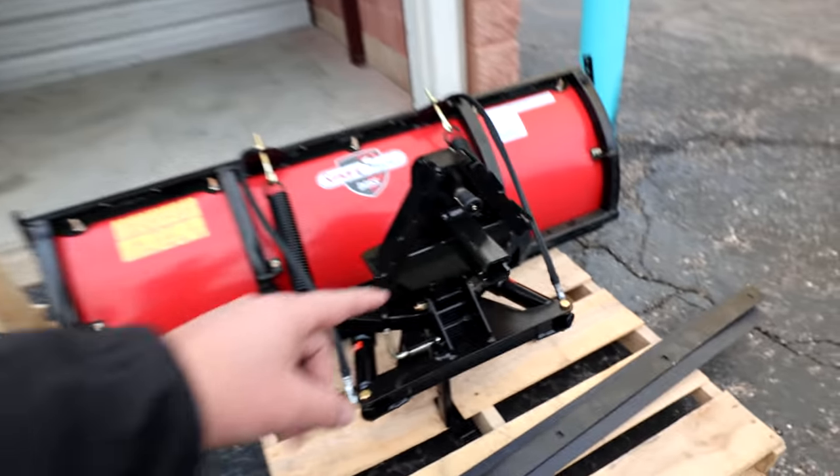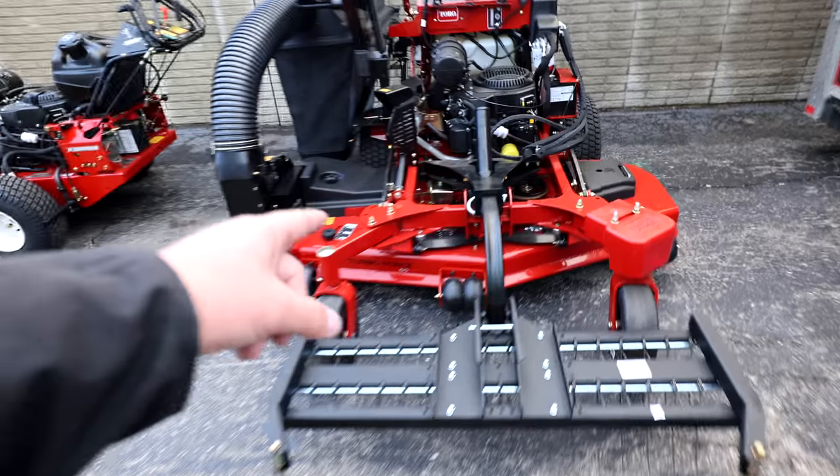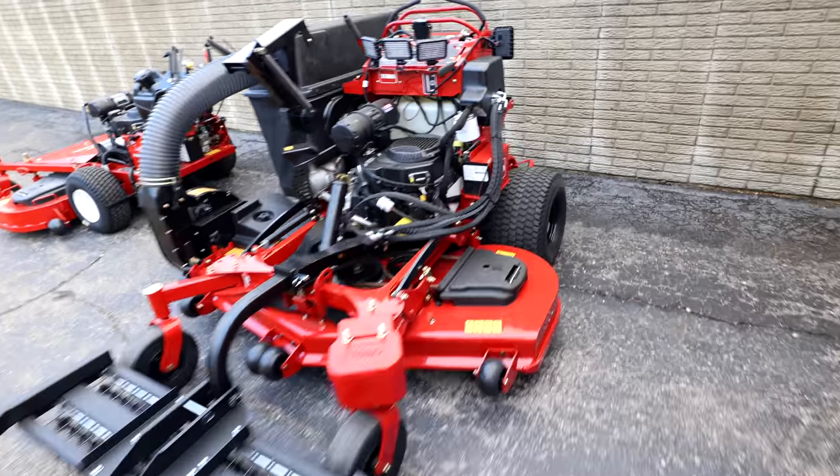The attachments all connect right here with the two-inch receiver — the receiver pin goes right there. A big part of the Multi-Force concept is addressing the labor shortage. As my friend Caleb Aldman says, anytime you can mechanize your equipment and operations, you're going to cut down on costs and inefficiencies. Anytime you can add an engine to something, you're ready to rock and roll. That's the idea behind the 12 Grandstand and the Multi-Force.